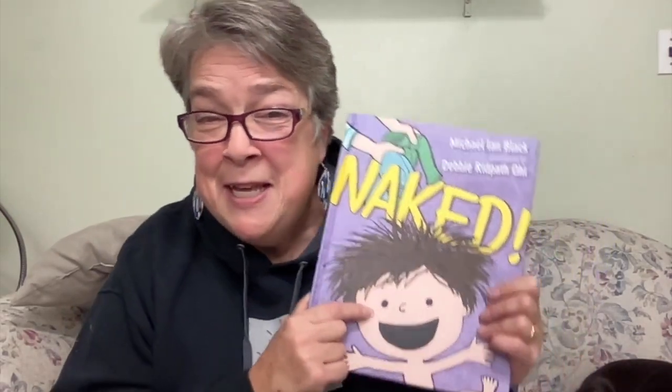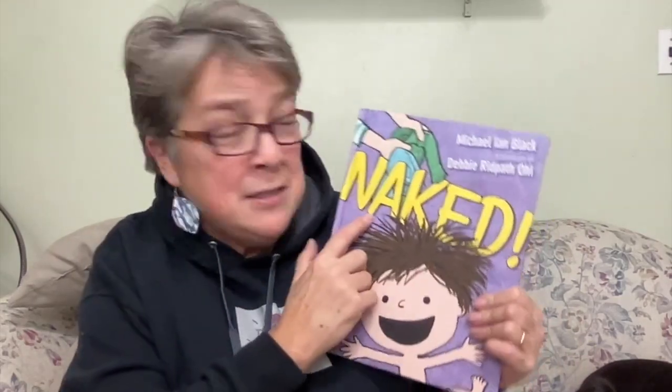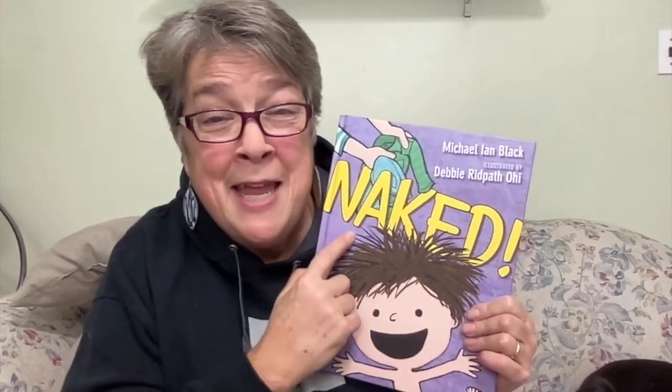Look at that little boy. I'm hoping that my grandson Ashton will be able to watch this and see this book because I would love for him to enjoy it. The reason we chose this book is because of the title, Naked. This is the one time when you see that K-E-D would be pronounced as two syllables.